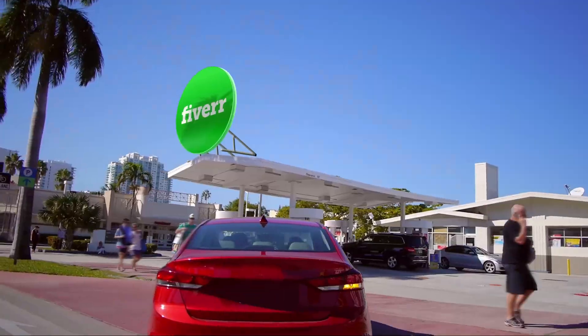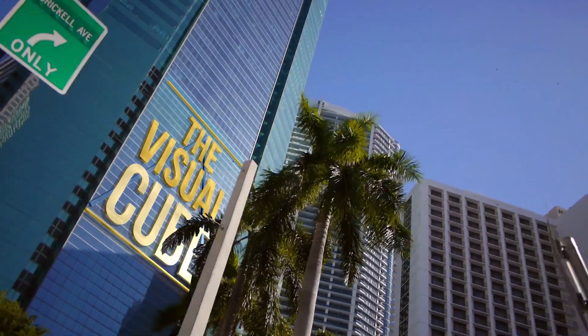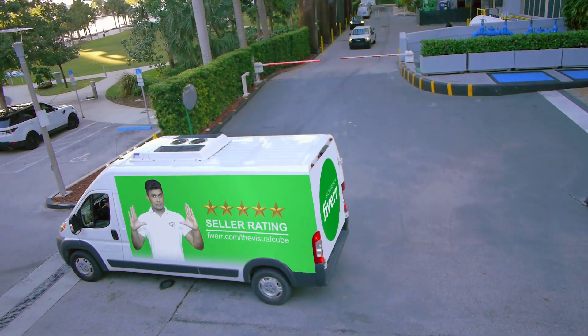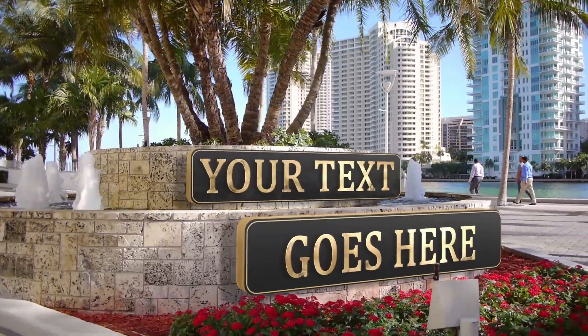Welcome to the all-inclusive one-stop Fiverr gig to build your brand. Build your brand here with the Visual Cube. Everything you see in this video can be customized and recreated with your logos, your banners, your promotions, and your business details.